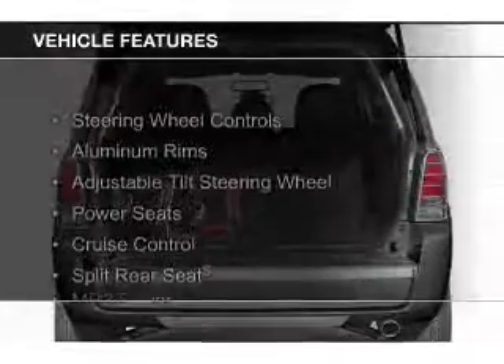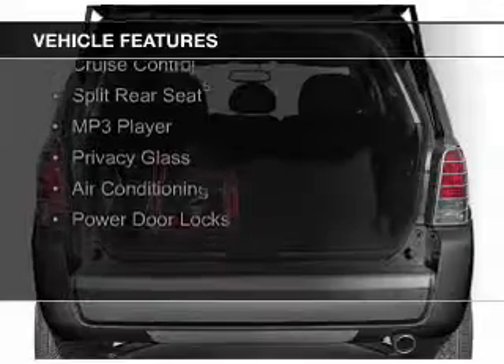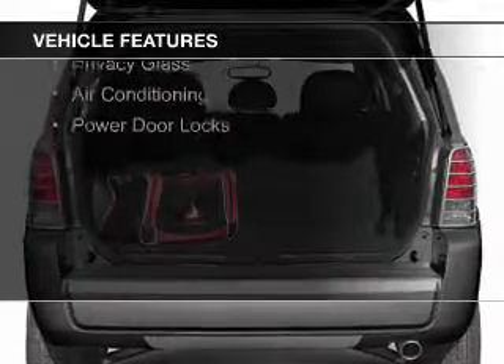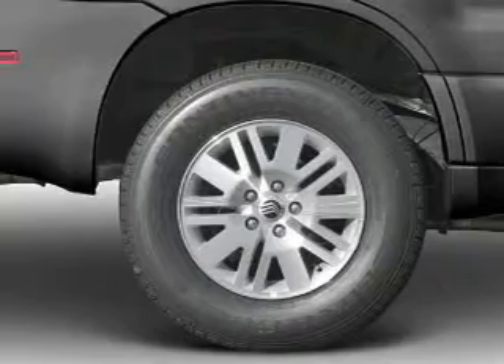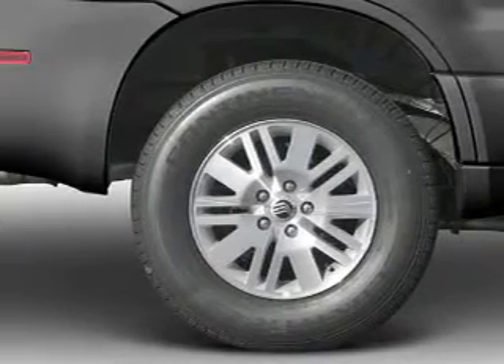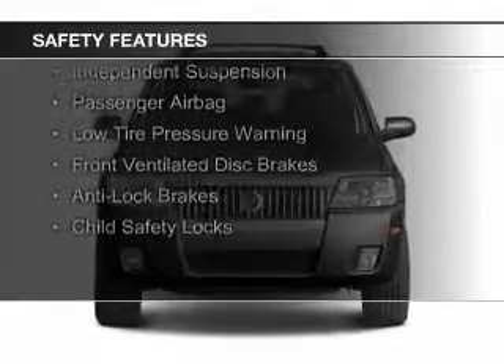The features include steering wheel controls, aluminum rims, an adjustable tilt steering wheel, power seats, cruise control, split rear seats, an MP3 player, privacy glass, air conditioning, and power door locks. Safety was made a priority with these features.